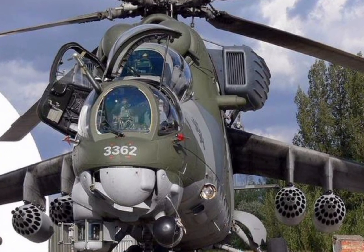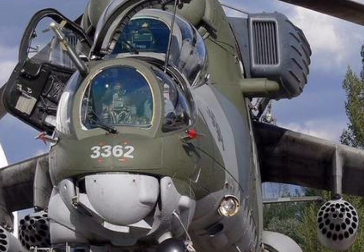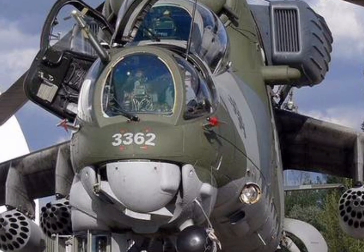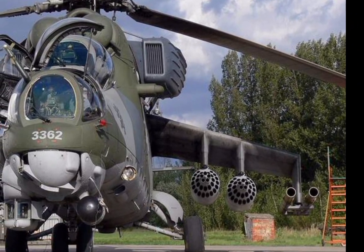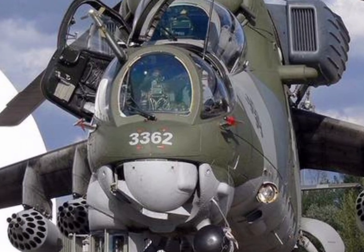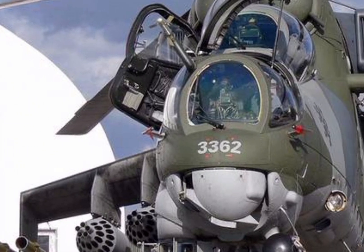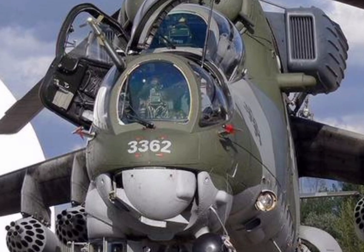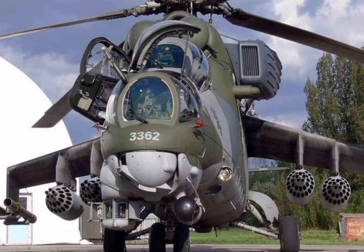Welcome to ZK Skybound Aviation, your go-to destination for in-depth aviation reviews, where we explore the latest aircraft, helicopters, and cutting-edge aviation technology. Today, we take a closer look at the 2025 Mi 35 Hind E, a modernized and highly capable attack helicopter that continues to dominate the battlefield with its unmatched firepower, versatility, and durability.